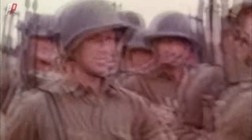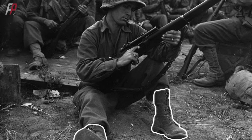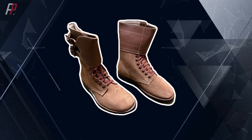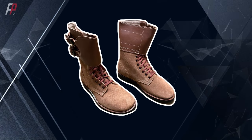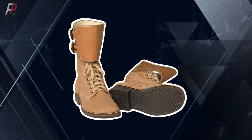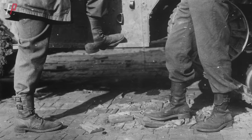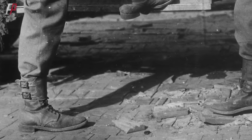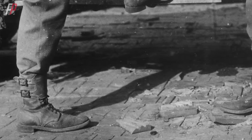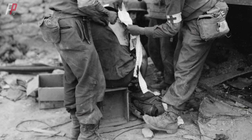Let's start with the attire, beginning from the bottom. The first item is the M1943 field boots. Just by looking at the pictures, you can tell these boots are made entirely of tough cowhide leather. The soles are made of rubber, commonly seen today, and they have slip-resistant patterns and studs. There are two fastening straps on the boot shaft, serving to secure the legs and stabilize the foot. In terms of overall design, these boots would still be considered fashionable today.